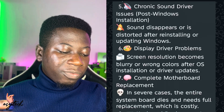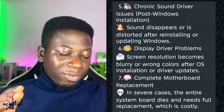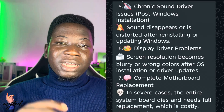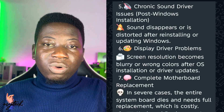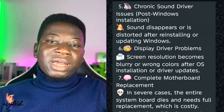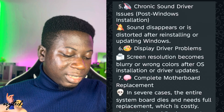Number seven is complete motherboard replacement. In severe cases the entire system board dies and needs full replacement, which is costly. The motherboard controls everything, so if it stops working you need a new one, and that will cost you more.